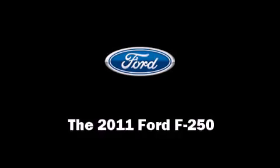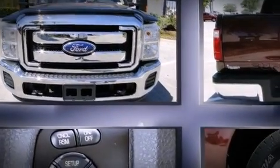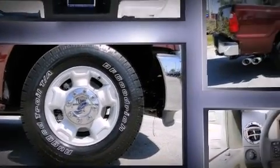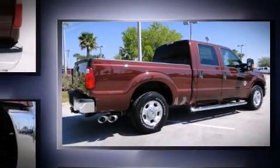You can expect a lot from the 2011 Ford F-250. It features an automatic transmission, rear-wheel drive, and a powerful 8-cylinder engine. The engine breathes better thanks to a turbocharger, improving both performance and economy.